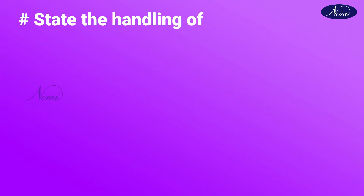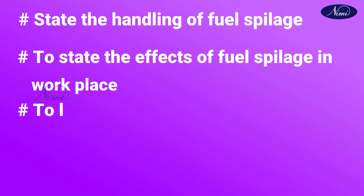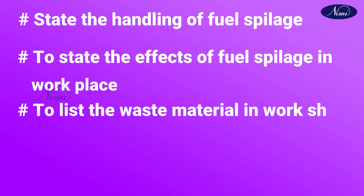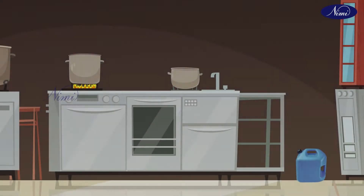At the end of this class, you shall be able to state the handling of fuel spillage, to state the effects of fuel spillage in our place, to list the waste material in workshop, and to explain the methods of waste disposal.